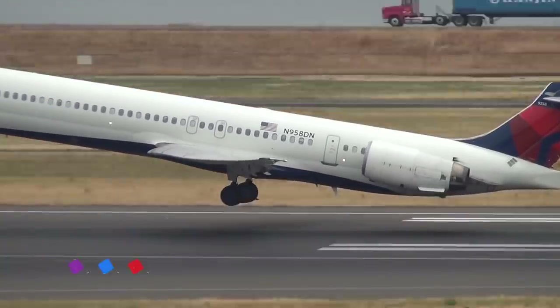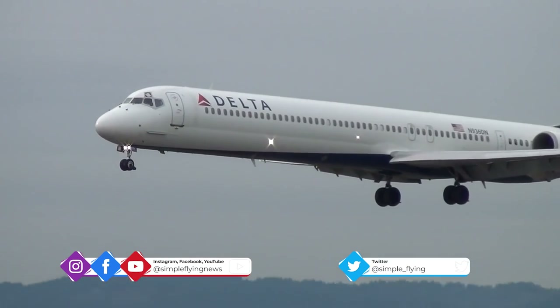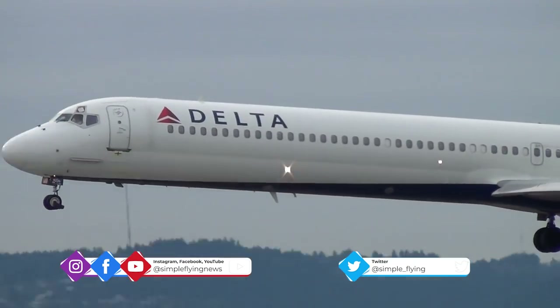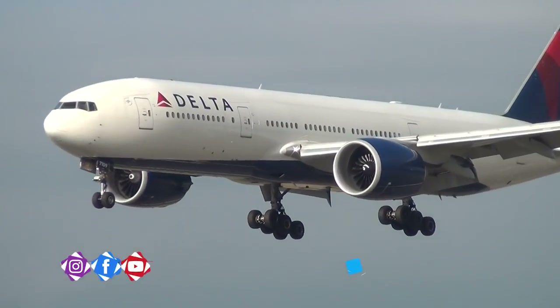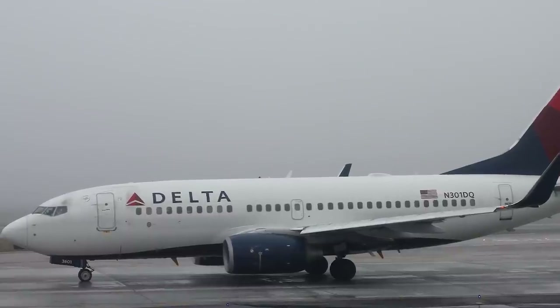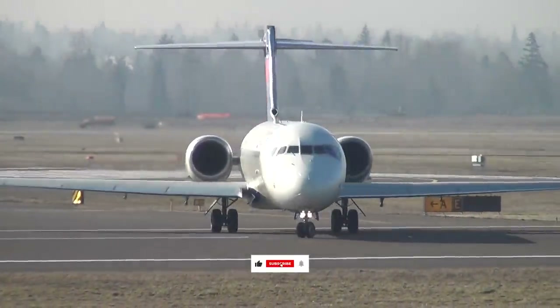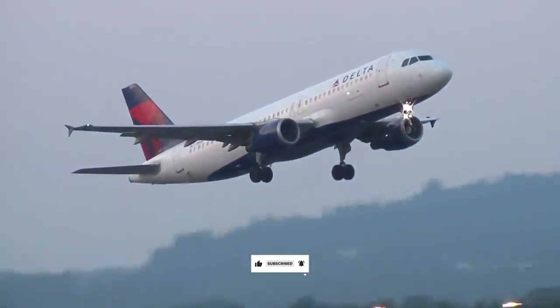Notably, as a result of the pandemic, the airline has fully retired its McDonnell Douglas MD-80s and MD-90s as well as its Boeing 777s. Delta also withdrew the Boeing 737-700s and retired a handful of other jets from the 717, 767, and A320 fleets.